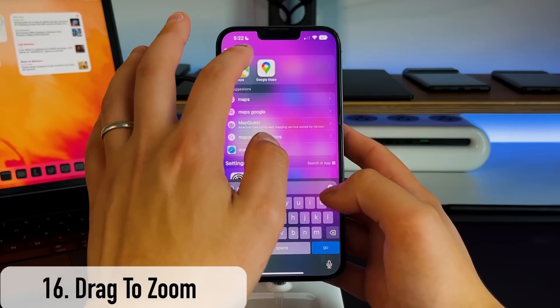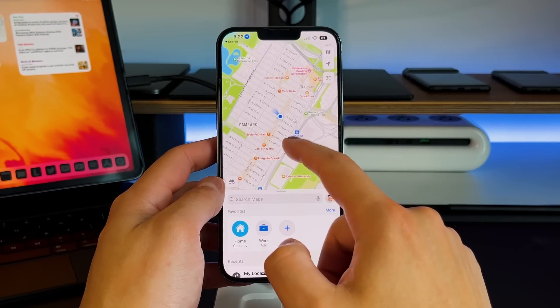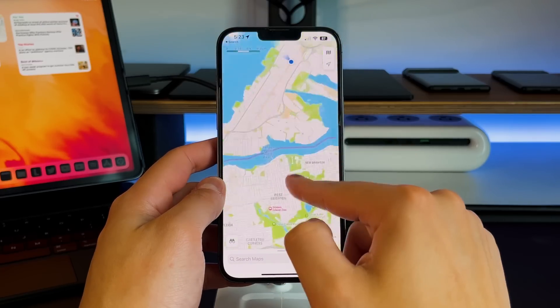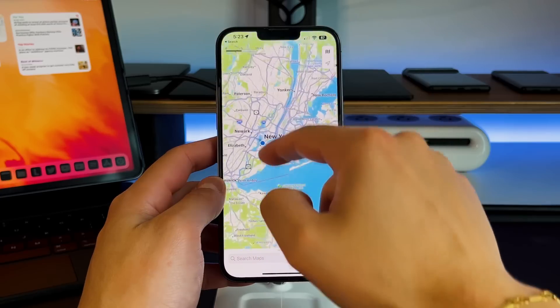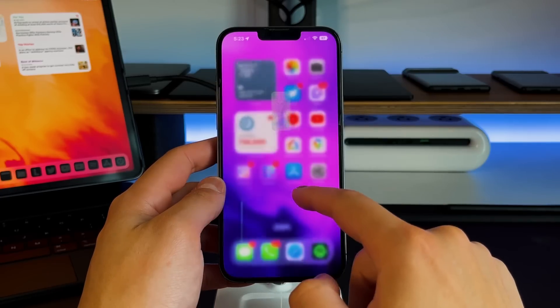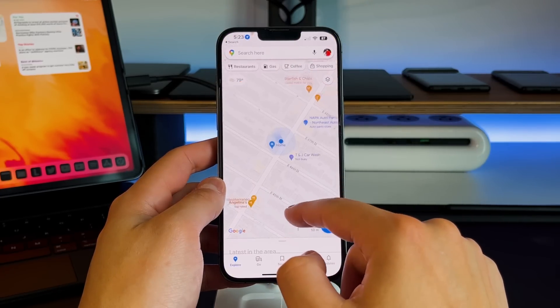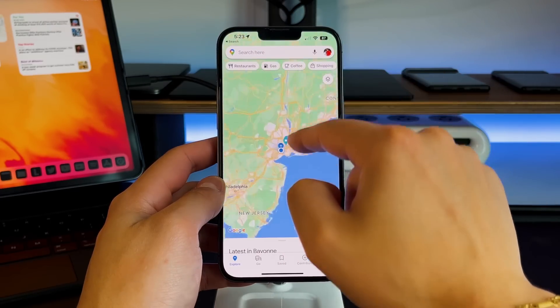The next tip refers to the Maps application, and this works for both Google Maps and Apple Maps. Normally to zoom in and out you'd pinch to zoom, but a much simpler way — especially for one-handed use — is to double tap, and on that second tap hold it down and scroll up and down. Scrolling up zooms in, scrolling down while holding zooms out. I think this is a great implementation and makes it a lot easier.